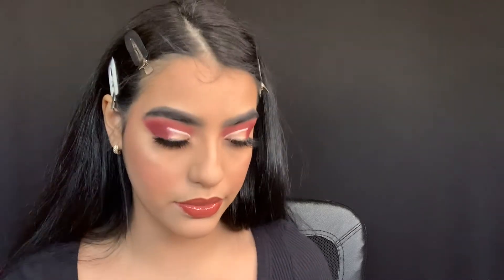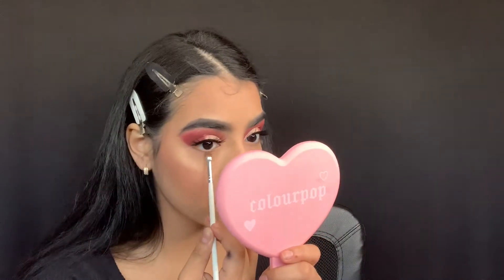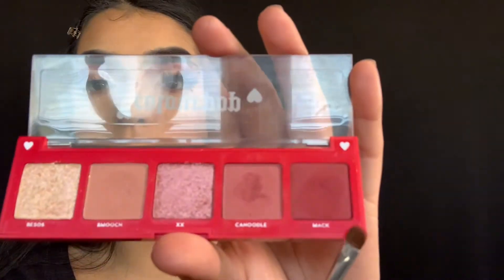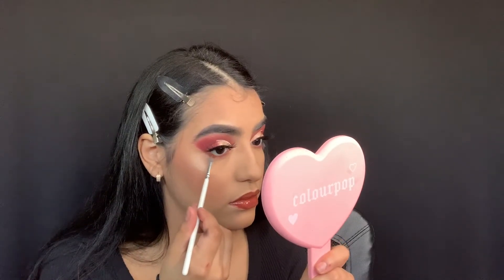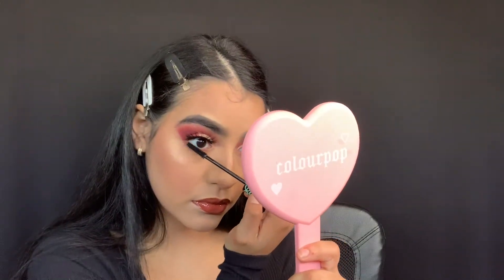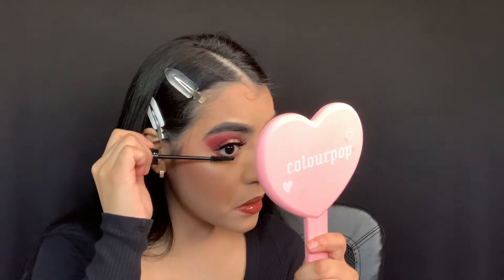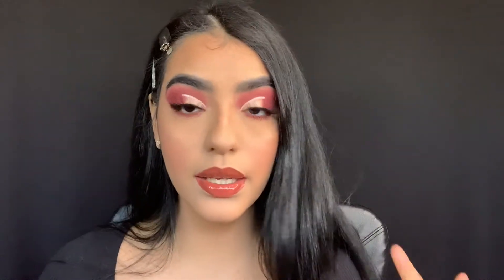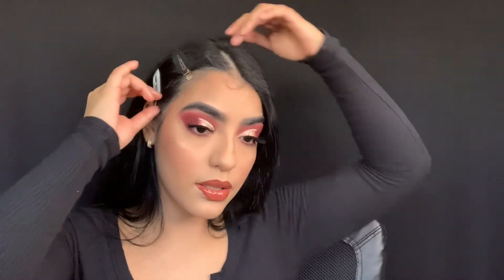For the lower lash detail I'm using my JH42 small shader brush, starting with the shade Canoodle applied all the way along, and then at the very end I'm grabbing the shade Mac.